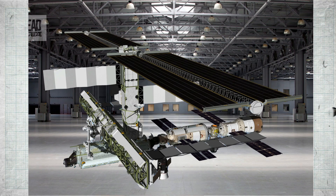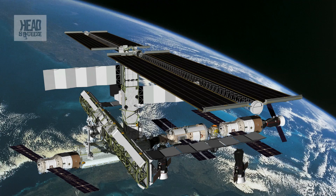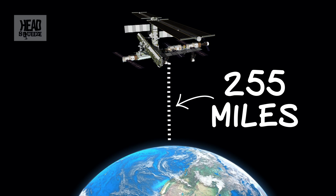Thirteen years later it was officially complete, though they've still got modules to be added until at least 2015. The ISS sits in a low Earth orbit, currently 255 miles above the Earth's surface — or 46 and a half Mount Everests up.